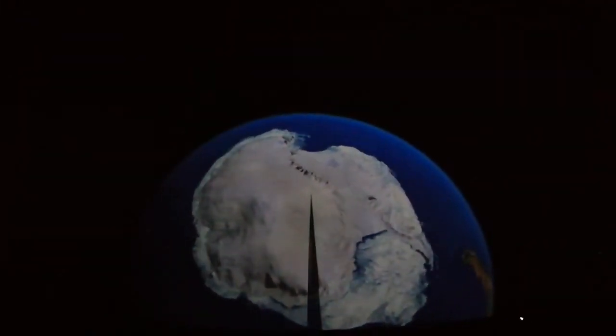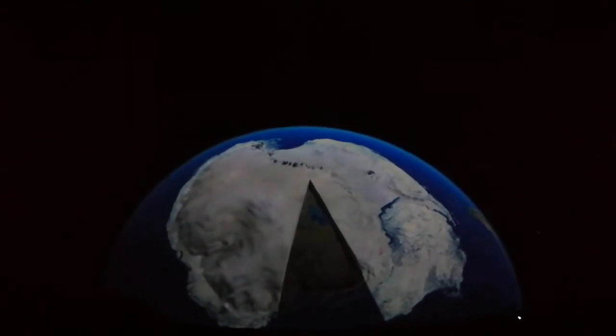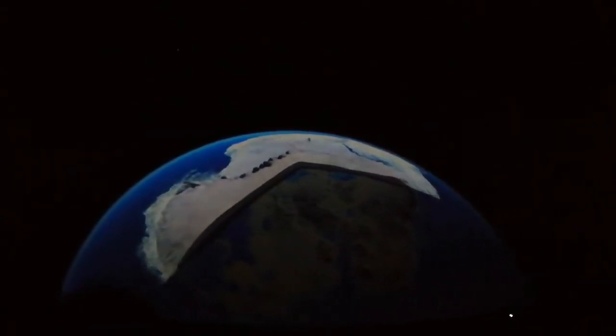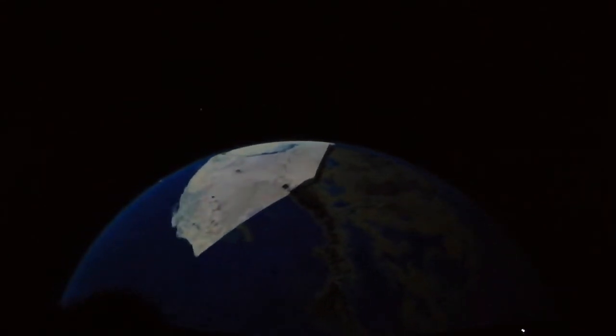Specialized instruments have penetrated the two-and-a-half kilometers of ice to allow us to reveal a picture of this lost world, illuminating a hidden landscape with mountains and even lakes and rivers.